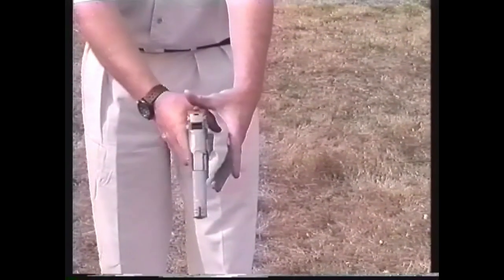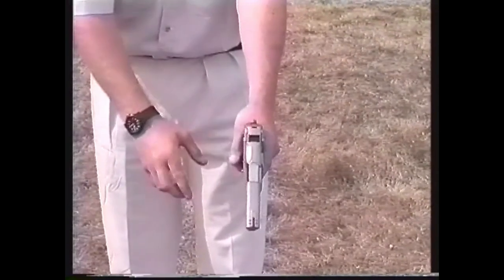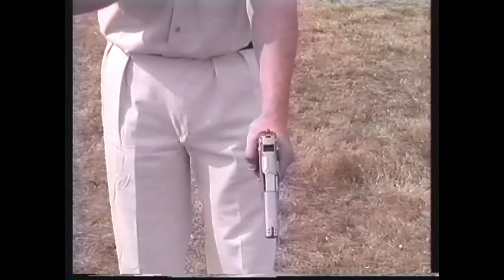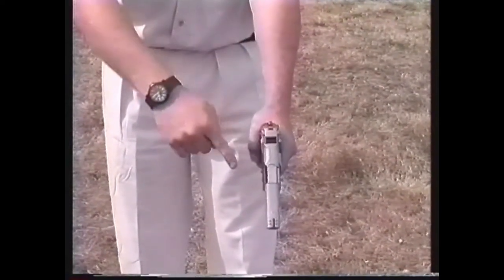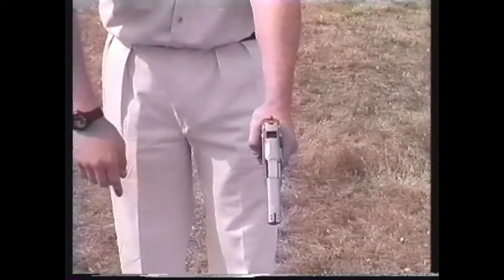As with the body point method, a proper grip is critical to effective point shooting. Practice gripping the gun convulsively while ensuring that the bore is aligned with your forearm. The combination of a firm grip and correct alignment will enable you to point the gun accurately and consistently.